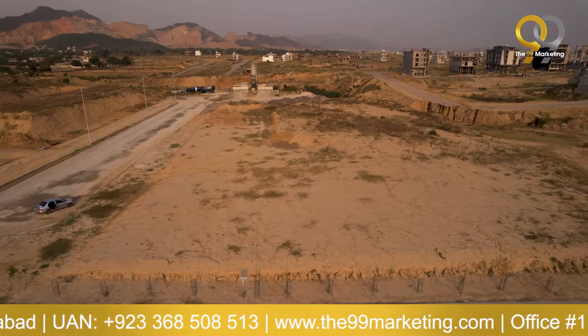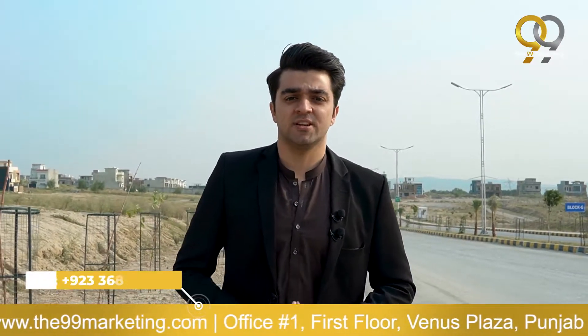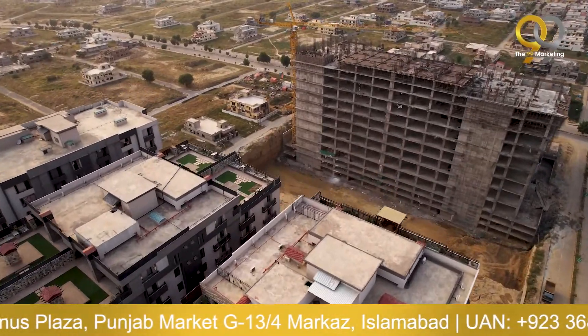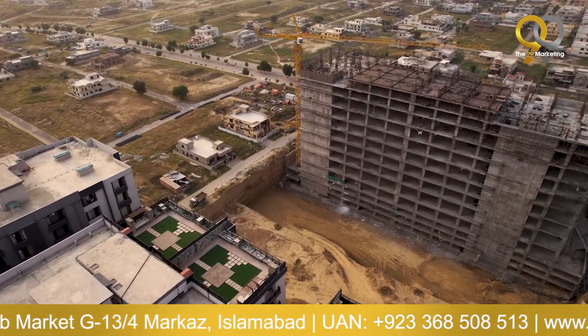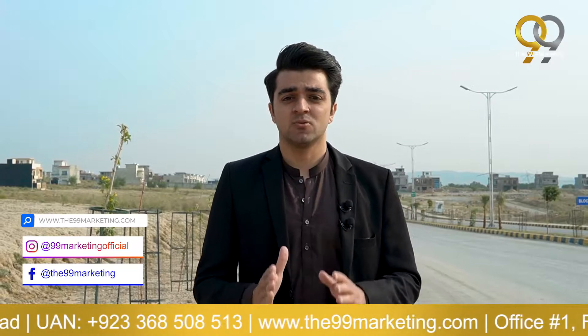In the past few years, Islamabad has become a major residential and commercial hub. Malls, restaurants, hotels, apartments, and hospitals have all increased in Islamabad in recent years.